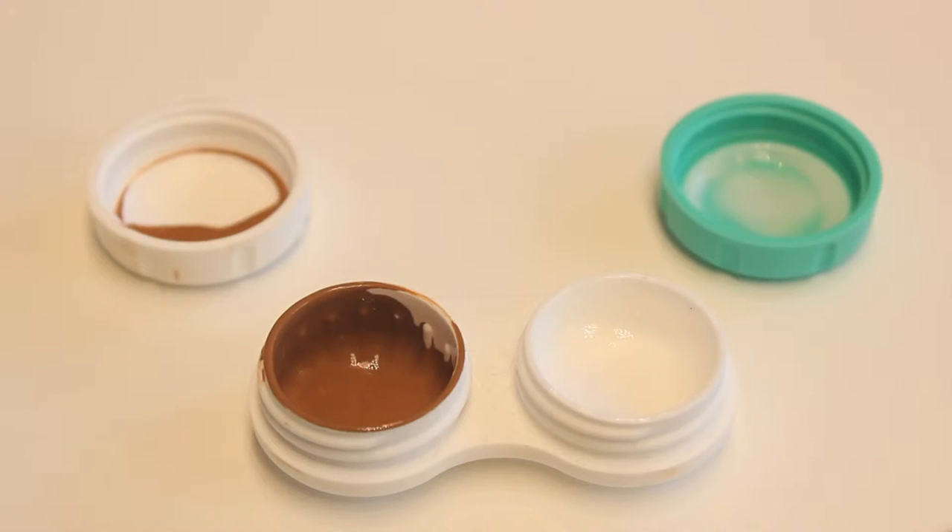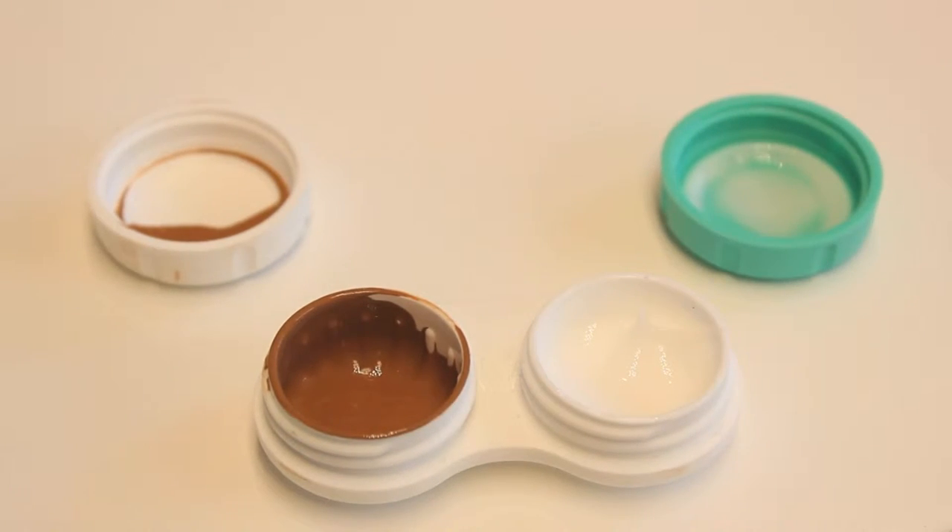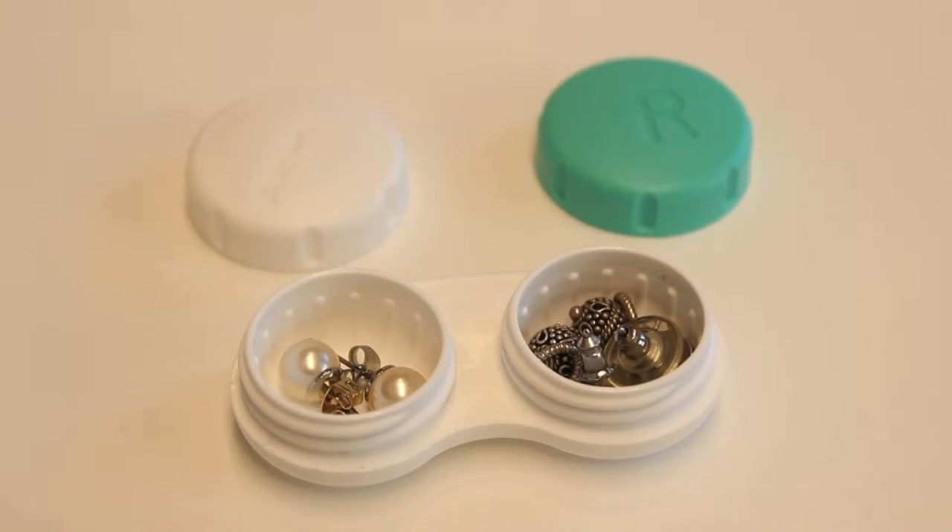Number two: contact cases. If you wear contacts, you probably have a ton of these little pieces laying around — I get a new one every time I buy a bottle of solution. They can be really great for carrying a small amount of something that comes in a larger bottle. For instance, if you have a really expensive eye cream in a large bottle, you can put a small amount in here for a short trip. You can also do the same with makeup, foundation, and gels.